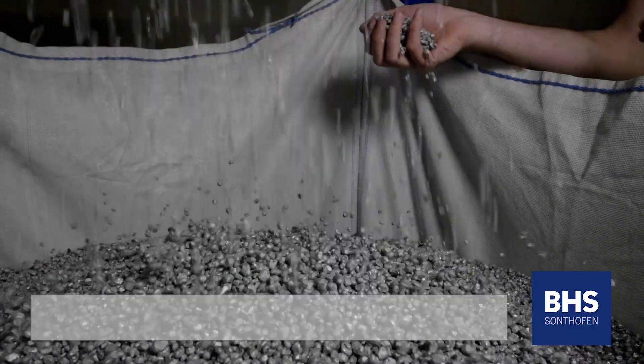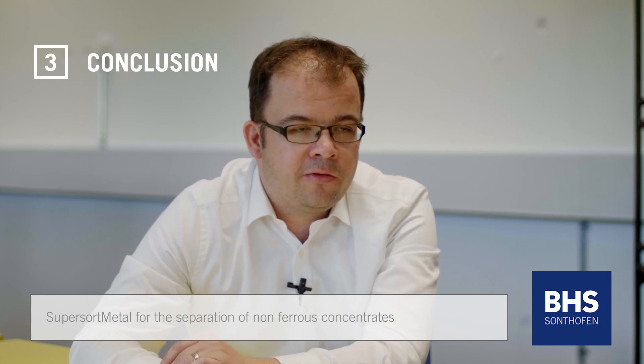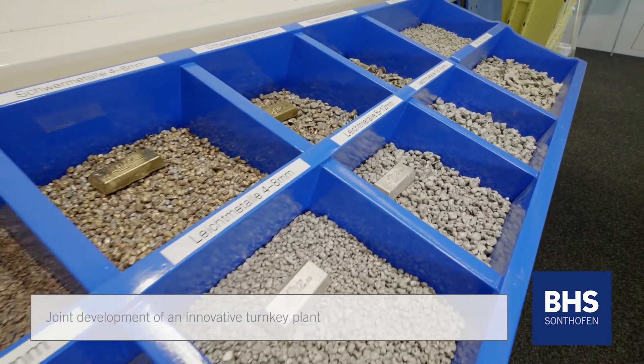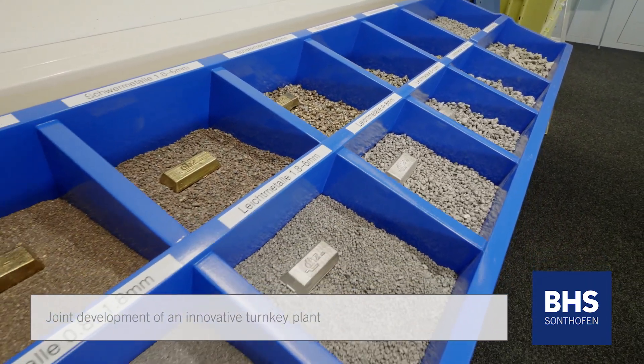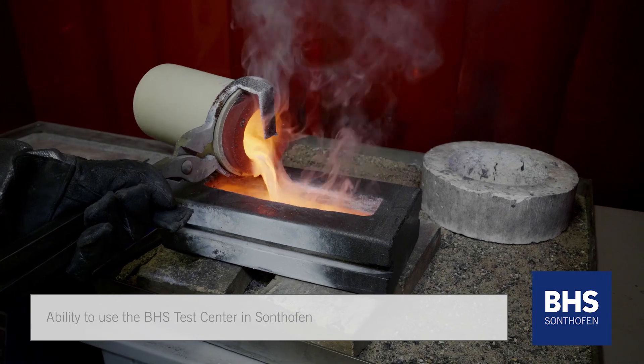For the SuperSortMetal project we developed an idea to build a plant to separate non-ferrous concentrates into high quality aluminum and heavy metal products. Together with BHS we were at an early stage able to develop a good turnkey plant, including using the test center in Sandhoven to make sure that the plant would work in the right way. BHS was a strong and reliable partner for the SuperSortMetal project.